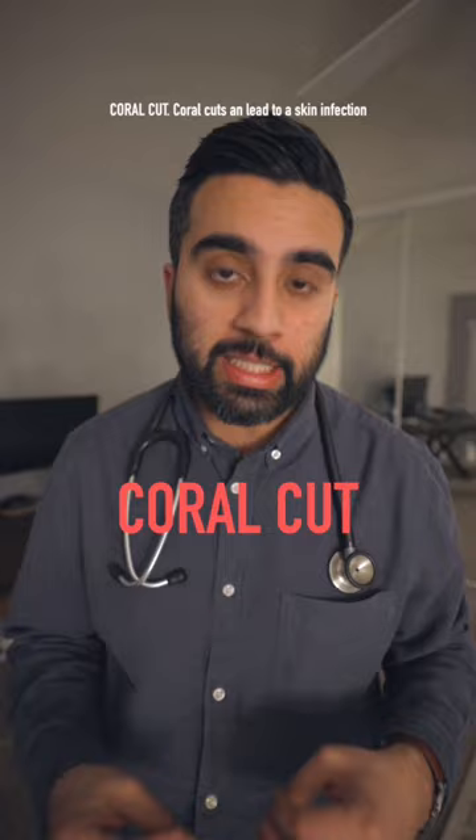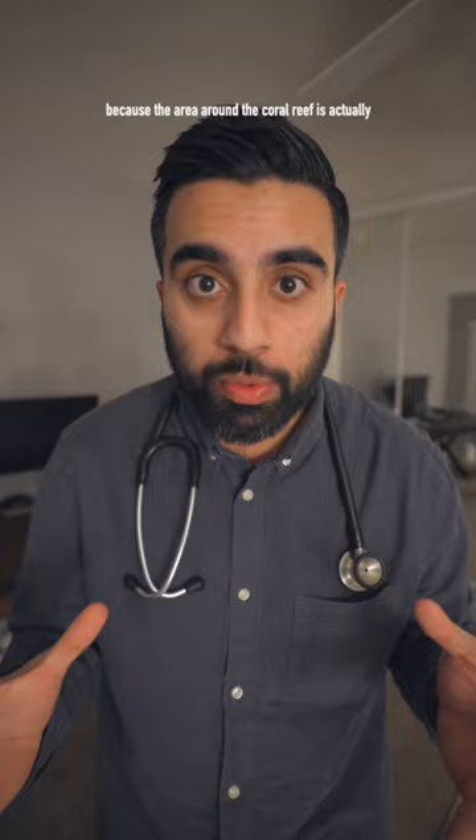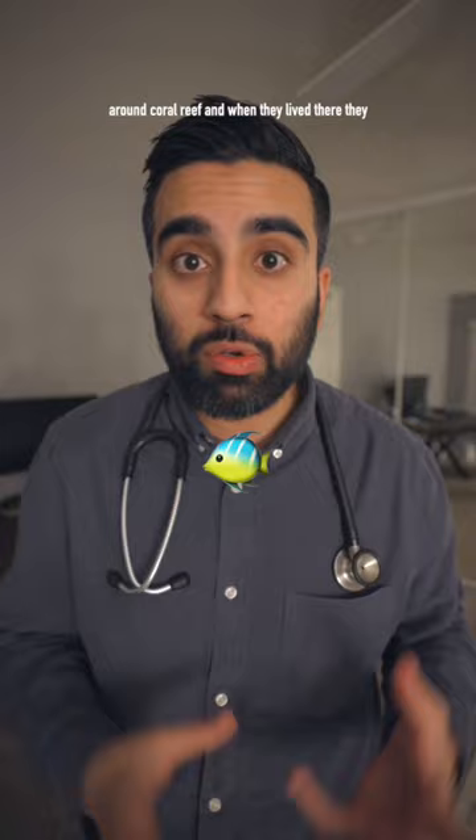What the heck is going on in that video? Let me explain. The girl who's swimming accidentally hit one of the coral reefs and ended up getting something called a coral cut. Coral cuts can lead to a skin infection because the area around a coral reef is actually not sterile at all. Fish tend to live in and around coral reefs.